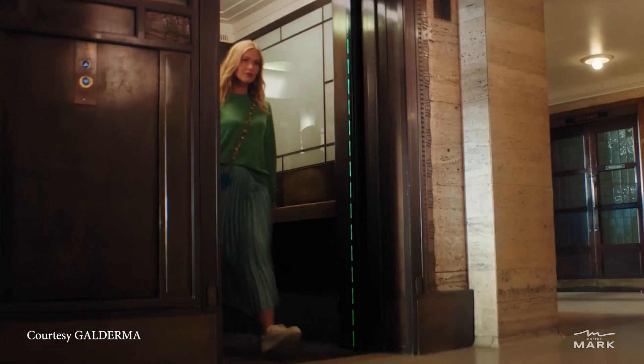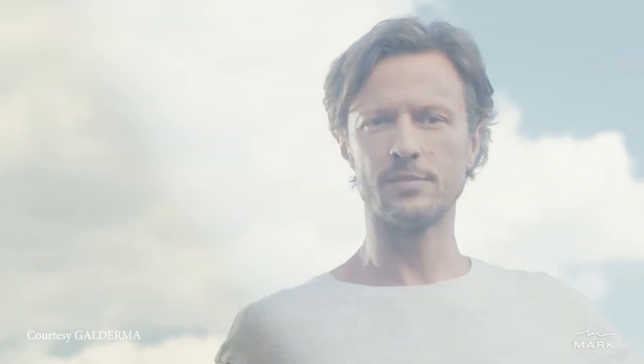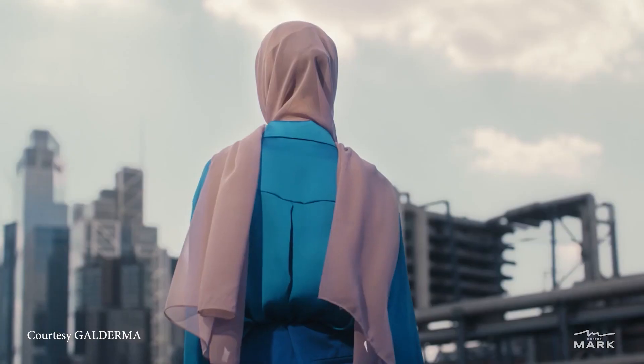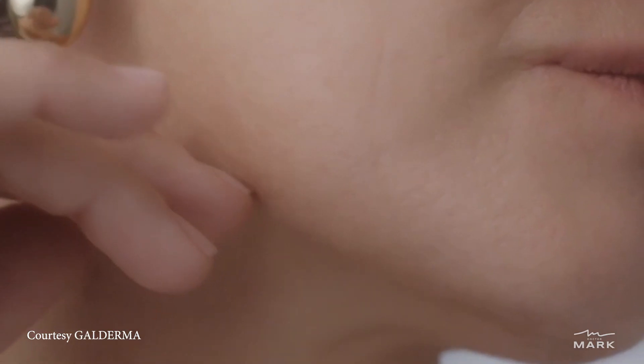Collagen is responsible for keeping everything in position. As it declines, we start seeing a lack of volume, elasticity, sagging, and loss of luminosity in the skin. For me, this is the perfect bio-hacking of the aging process of your face. As we age, things start sagging and lagging, and what Sculptra does for us is it recreates good, strong, youthful collagen. This is a perfect product for the patient who doesn't necessarily want people to say, 'what has she done?' They want that soft, subtle, but continuing lifting and tightening effect — natural results without the overdone look.